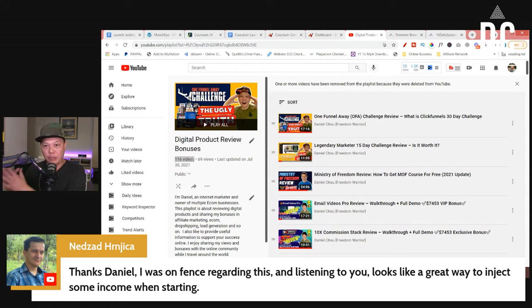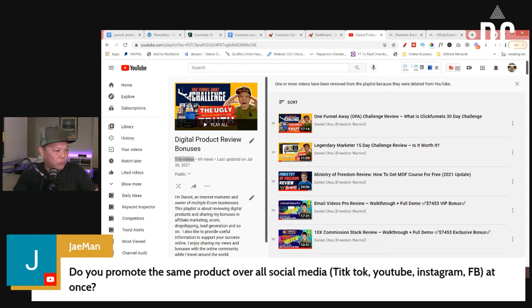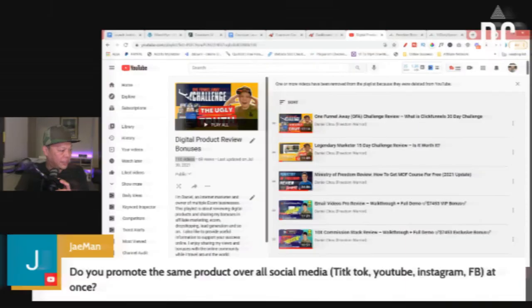As a beginner, I do recommend you try to do launch jacking and learn how to make YouTube review videos — at least get that cash flow going. J-Man says: 'Do you promote the same product over all social media — TikTok, YouTube, Instagram, Facebook — at once?' This is a very good question. Let me answer this.